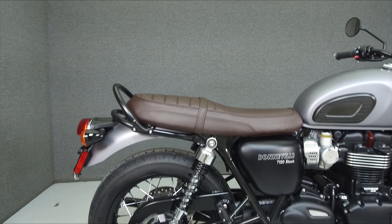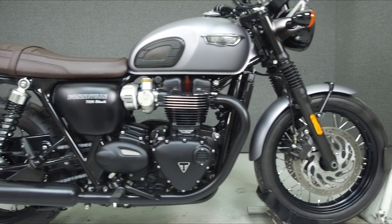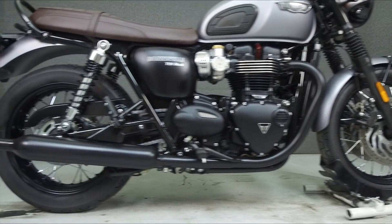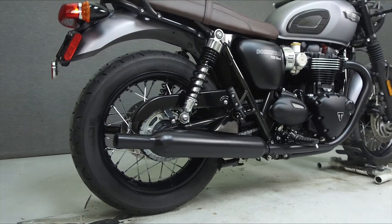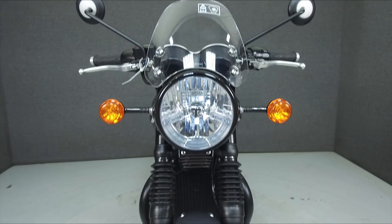Powered by a 1,200cc engine with a 6-speed transmission, the Bonneville puts out 80 horsepower at 6,550 RPM and 77 foot-pounds of torque at 3,100 RPM. It has a seat height of 31.1 inches and a dry weight of 493 pounds.